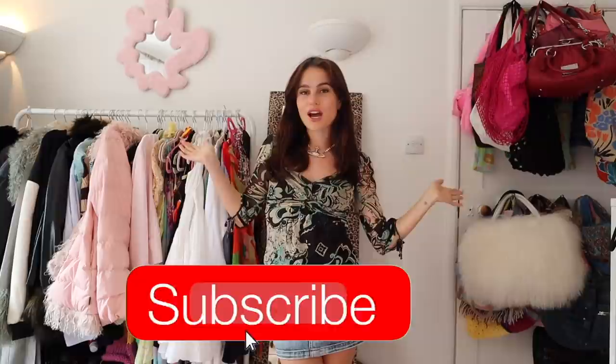If you guys enjoy, give it a big thumbs up, subscribe to my channel, and turn on post notifications by clicking the bell. Follow me on Instagram and TikTok — I do so much fashion content over there, loads of autumn outfit ideas. I did a Harry Styles concert one the other day, and just a bunch of stuff with me out and about with friends in London wearing cute little outfits. Make sure you check that out, and I think we should get straight into the haul!